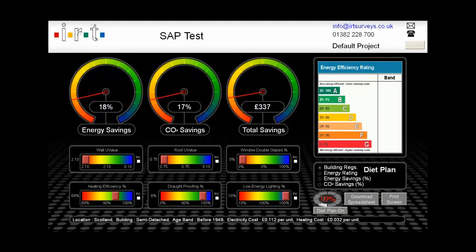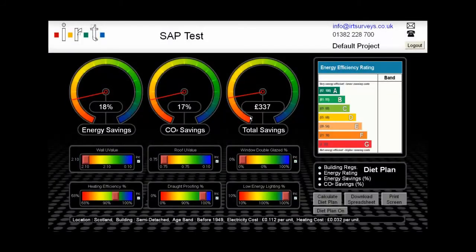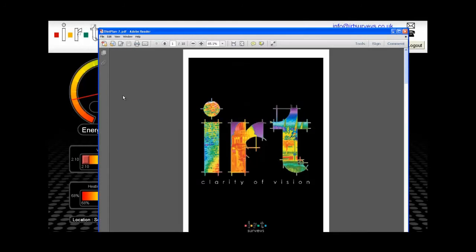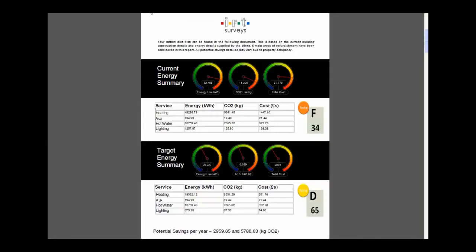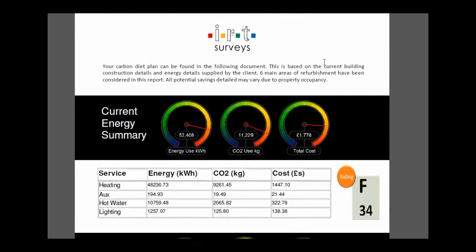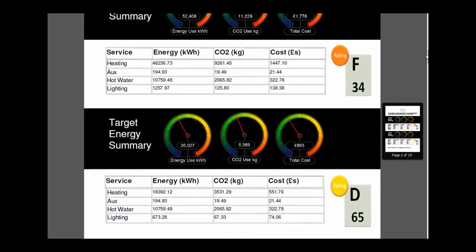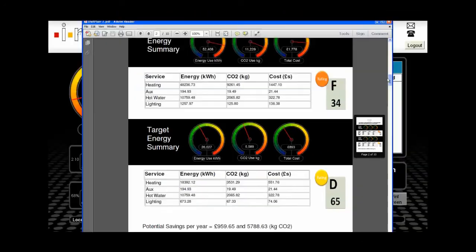This building's got an F, it could achieve a D, and it takes you through the various recommendations — showing you where the money is going currently in heating, auxiliary, hot water, lighting. Then the next page says, okay, we know where you are, we know where you'd like to be, here's the step-by-step: improve your walls, then your boiler, then the roof, then the windows, then draft proofing — and it's all broken down. You've got monetary savings, kilowatt savings, CO2 savings, and anticipated return on investment period as well.